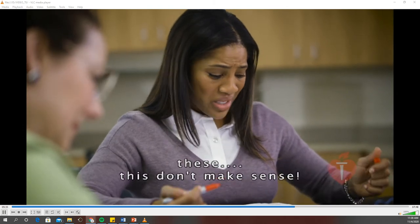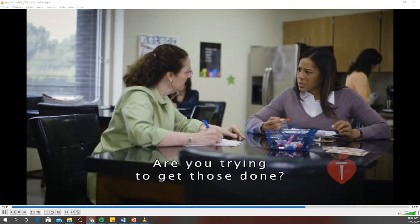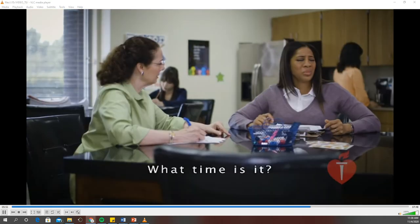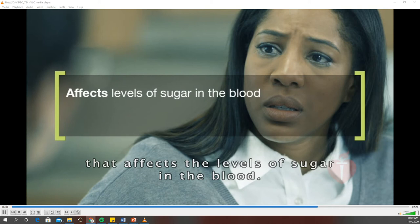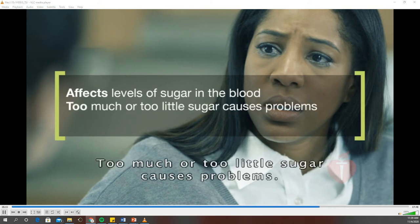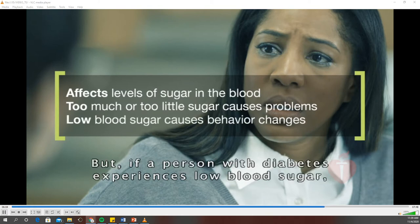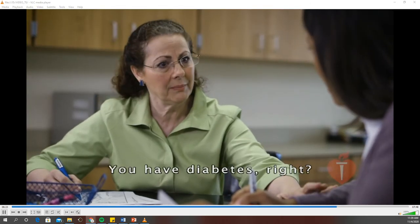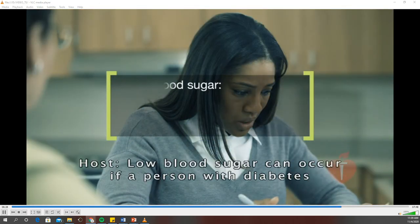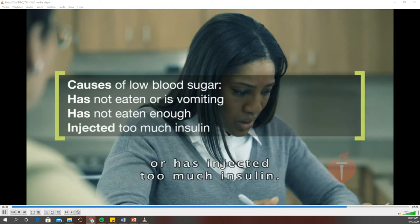Sarah doesn't seem like herself — she's confused and having trouble with her work. Diabetes is a disease that affects the levels of sugar in the blood. Too much or too little sugar causes problems. Some people with diabetes take medication, such as insulin, to maintain their sugar levels. But if a person with diabetes experiences low blood sugar, her behavior can change. Sarah hasn't had a chance to eat lunch. Low blood sugar can occur if a person with diabetes has not eaten or is vomiting, has not eaten enough food for her level of activity, or has injected too much insulin.